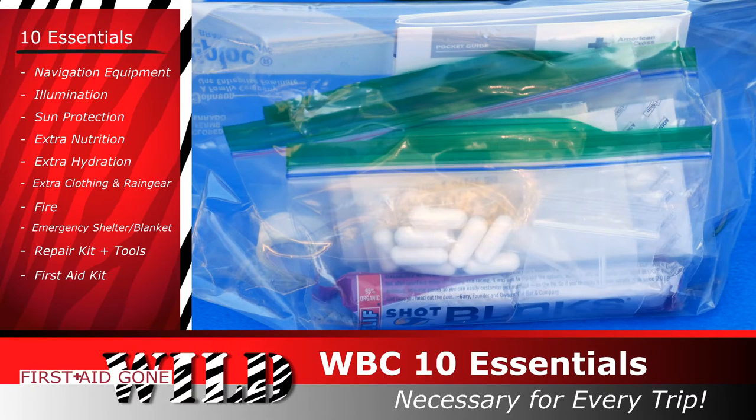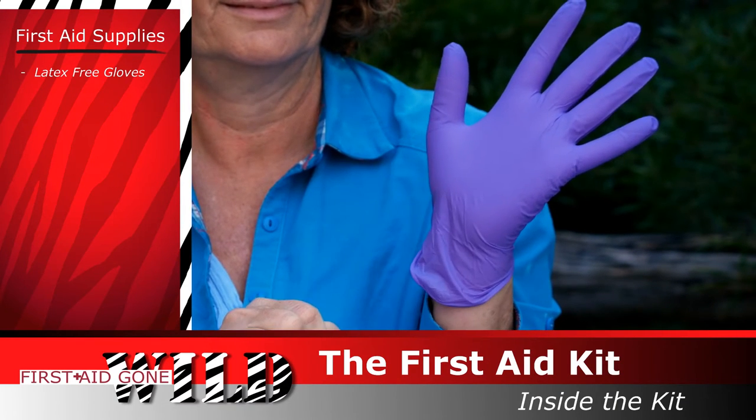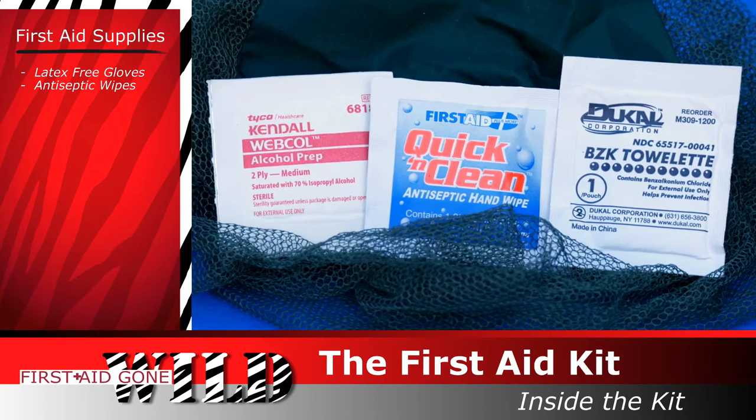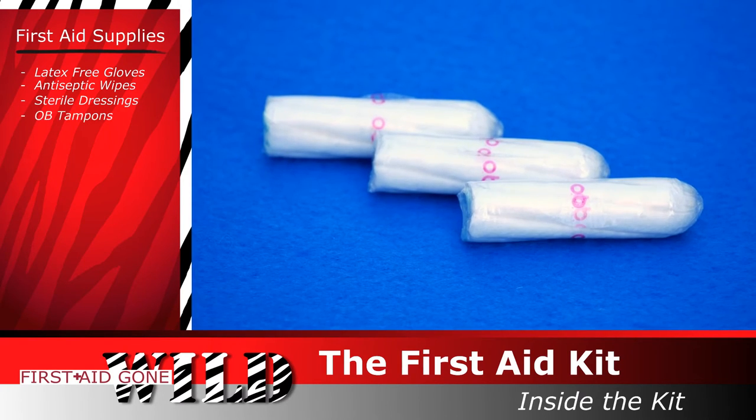So finally, what's inside? Latex-free gloves for your protection and an extra layer of warmth if needed. Antiseptic wipes for cleaning around those wounds. Sterile dressings — you can't duplicate these in nature, and Kotex pads do double duty. OB tampons are great for periods, absorbing blood from wounds, and can be used to kindle a fire in a pinch.